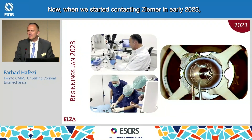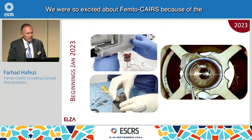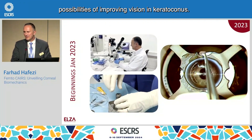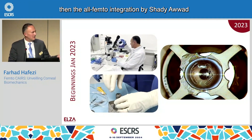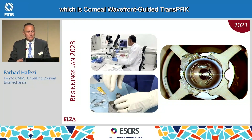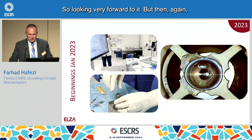When we started contacting ZIMR in early 2023 — we are just 90 minutes away from ZIMR headquarters by car — we were so excited about Femto Cares because of the possibilities of improving vision in Keratoconus. This new technique spearheaded by Susan Jacob, and then the all-Femto integration by Shadi Awad, would fit in perfectly into what we already had: Corneal Wavefront-guided trans-PRK and our ELSA-PACE customized cross-linking.